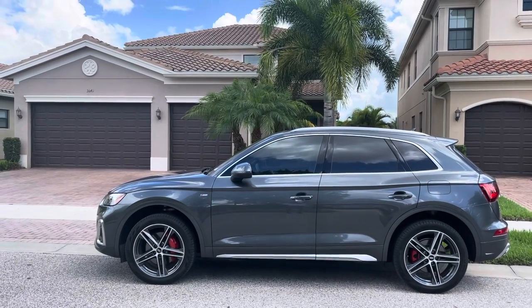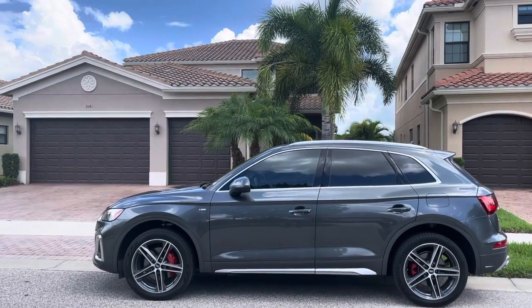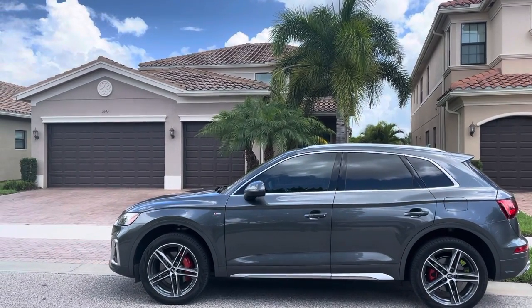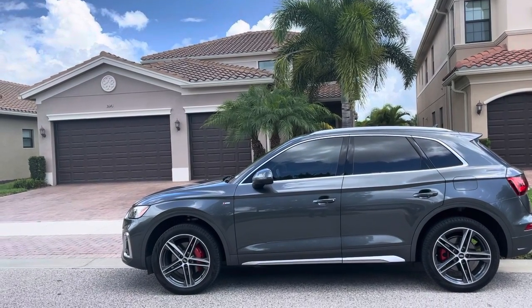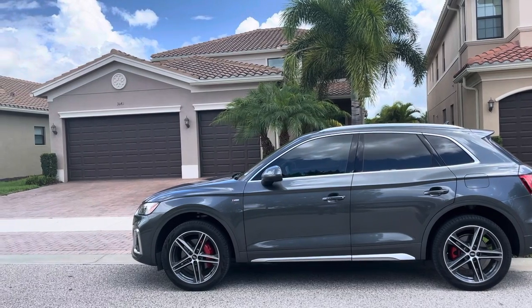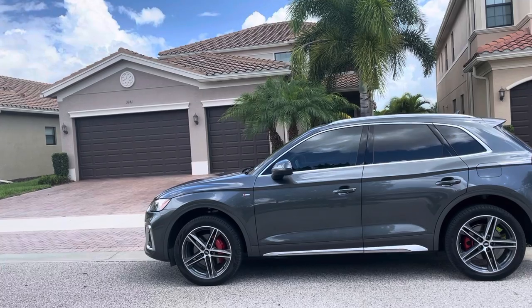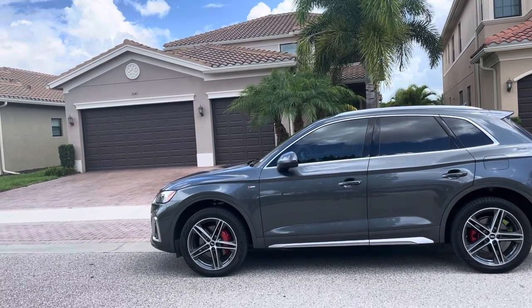Today is Wednesday, July 6th, and we are at 3649 Sarantin Court in Riverstone. It's been on the market for 11 days. It's five bedrooms, four baths, built in 2016. The approximate living area is 3,215 under air.